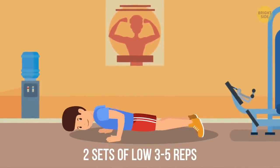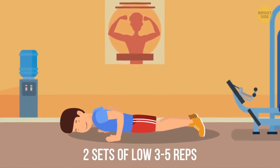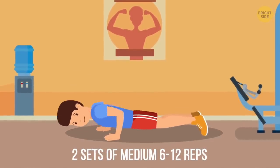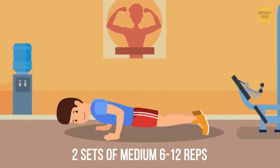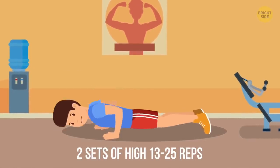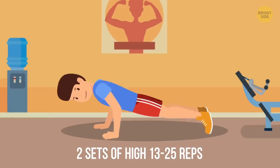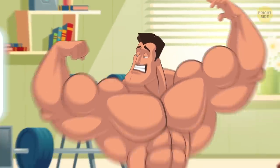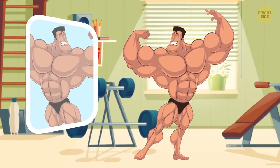Start with two sets of low 3 to 5 reps. They'll make your body stronger thanks to their high intensity. Then go for two sets of medium 6 to 12 reps. They'll allow you to make a smooth transition to the last two sets of high 13 to 25 reps. At this point, your ligaments and tendons that support the muscles you want to build will get strong enough to help you achieve the muscle mass you want.